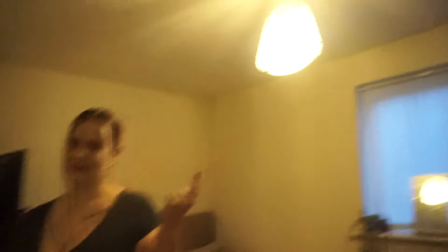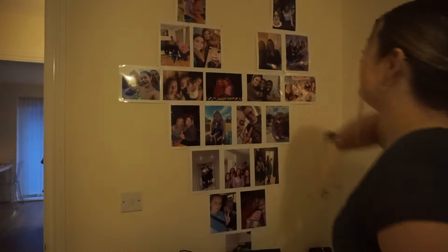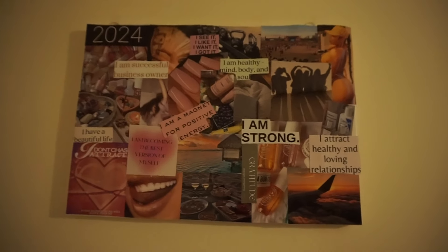Sorry the lighting's really bad in my room — this is the worst light ever. This is my little desk where I work from home. And this is my cute photo wall — can you tell what shape it is? It's a heart! This is all the people that I love. If you're not on this wall, I don't rate you. And then this is my vision board — don't look too close, but I'm going to achieve all these things anyway.